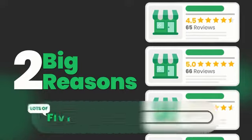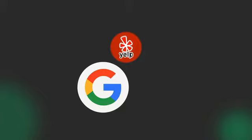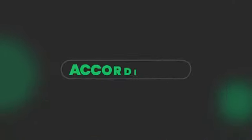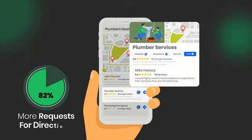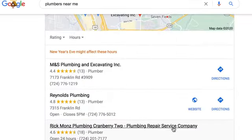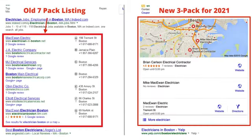There are two big reasons why local profiles must be well-optimized with lots of five-star reviews in 2021. Number 1: Google, Yelp, and Facebook only send traffic to highly rated local profiles now. According to Google, businesses with an optimized GMB profile and positive reviews receive 82% more requests for directions and 65% more clicks to their websites. Plus, Google only showcases the top three GMB listings for local keyword searches, like plumbers near me. Ranking in the Google 3-pack requires having the most five-star reviews and an optimized profile.